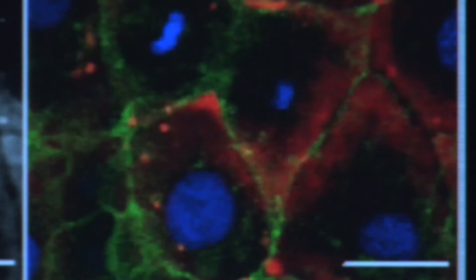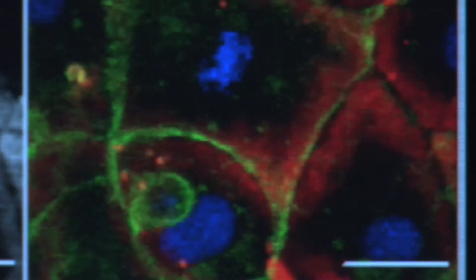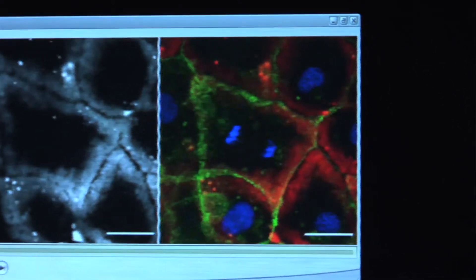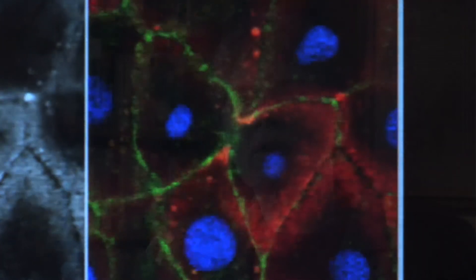Bertozzi performs these bio-orthogonal chemical reactions in zebrafish, analyzing how their cells grow to maturity. By actually visualizing the sugars and watching them change as an embryo develops, we can learn about basically how the cells are making their decisions. And we're just using the sugars as basically a readout of what's going on inside the cell.